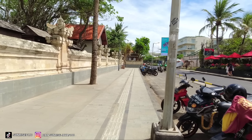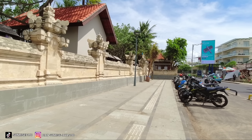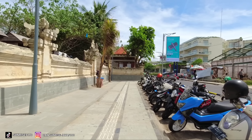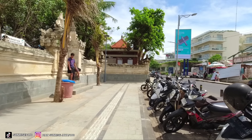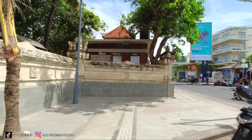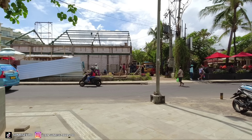Oke bisa teman-teman lihat sendiri ya di sini. Sudah tidak ada pedagang-pedagang lagi yang berjualan, terlihat dari lapak-lapaknya sudah tidak ada. Di mana yang sebelumnya di sini banyak yang ditaruh di sini teman-teman. Untuk penataan Pantai Kuta Bali ini, kurang tahu juga 100%-nya itu kapan teman-teman. Dan di depan itu sedang ada pembangunan.